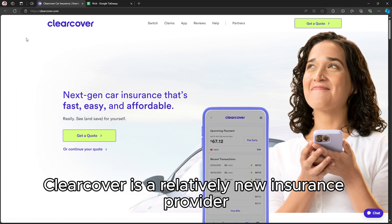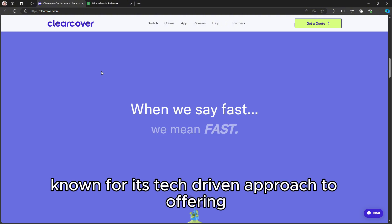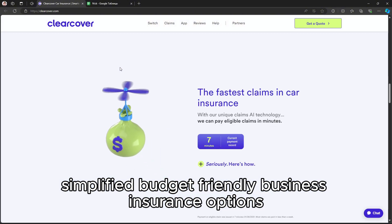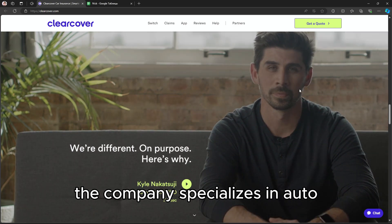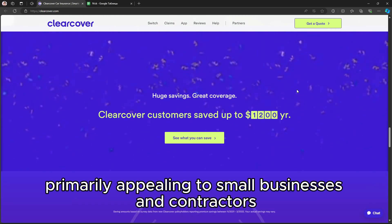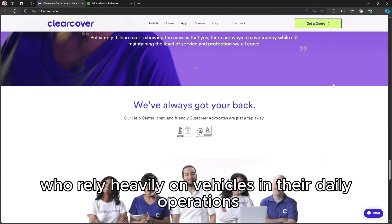ClearCover is a relatively new insurance provider known for its tech-driven approach to offering simplified, budget-friendly business insurance options. The company specializes in auto and commercial auto insurance, primarily appealing to small businesses and contractors who rely heavily on vehicles in their daily operations.